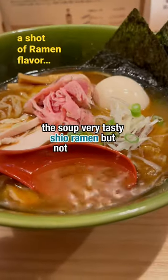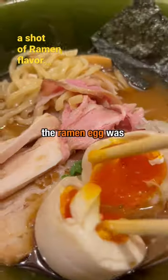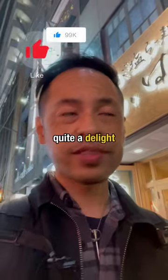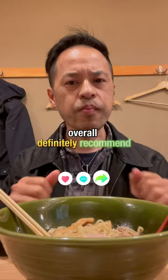Shio ramen but not salty at all. The ramen egg was really, really good. The meat all had really great texture, and the flat noodles were actually quite a delight for me. Overall, definitely recommend.